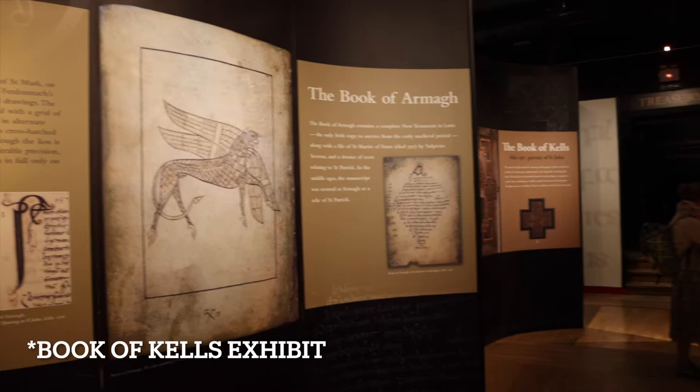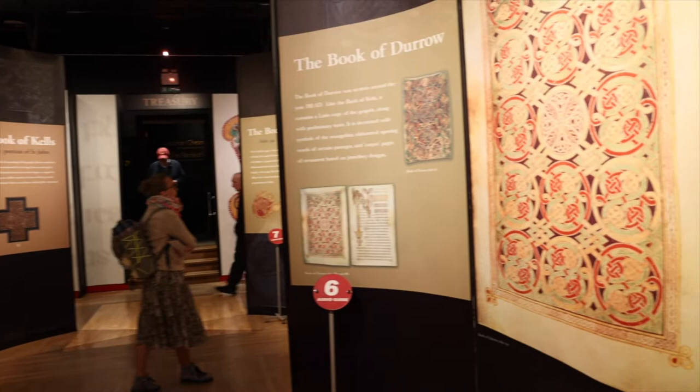The Book of Kells is a nearly 1,300-year-old religious manuscript. The pages are made of calf's hide vellum. Historians believe that three scribes and four artists worked on the manuscript. The book was moved from its original home on the Isle of Iona to Kells after the Isle was attacked.